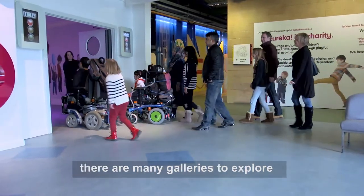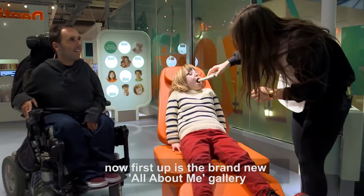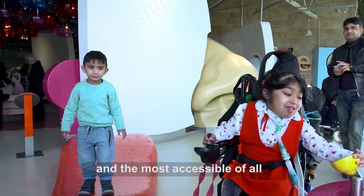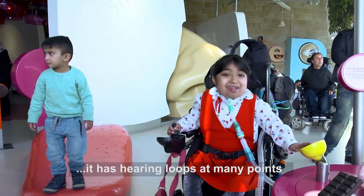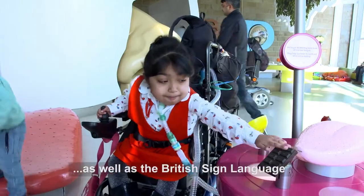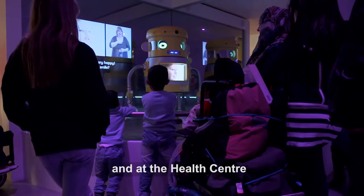There are many galleries to explore, but our first stop is the brand new All About Me gallery, which is fully inclusive and the most accessible of all. Along with other parts of the museum, it has hearing loops at many points — just look out for the symbol — as well as a British Sign Language two-minute intro at the start and at the health centre.